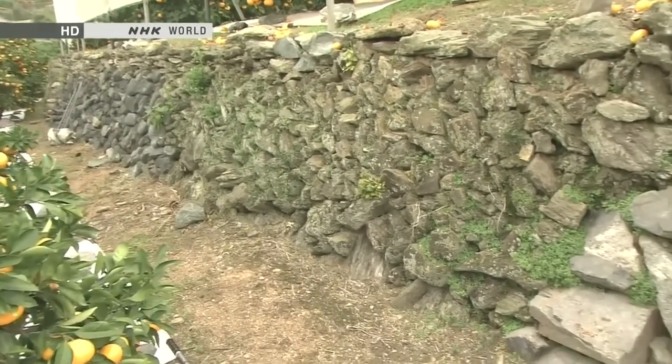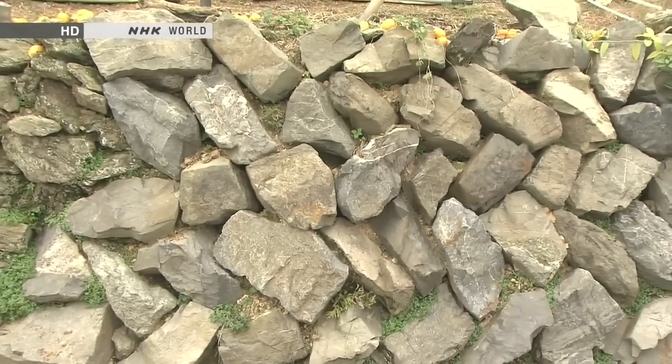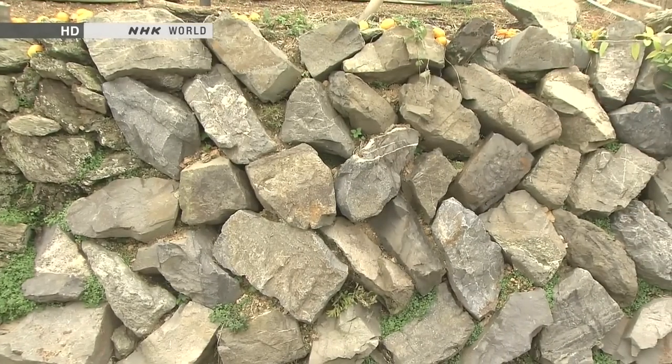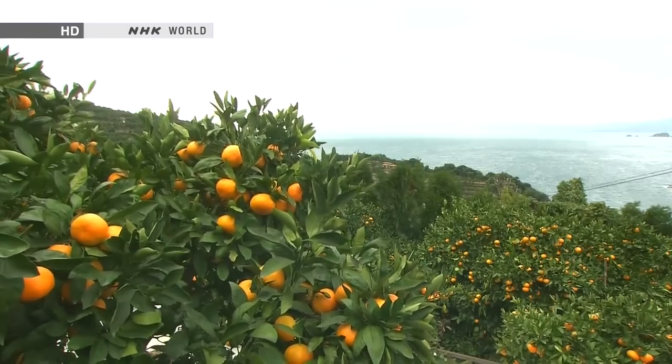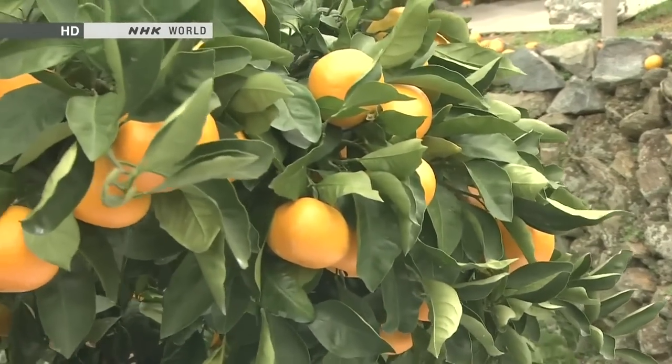Another Satsuma orchard — this one belongs to Mr. Ikuhiro Matsuda. Satsumas have been growing in this area for 120 years, though Matsuda himself has been farming for 35 years. The orchard features hand-built stone walls from his grandfather's time. He explains the concept of three suns: the sun in the sky, the sun reflecting off the sea, and the sun bouncing off the stone walls — together making the mandarins even more delicious.